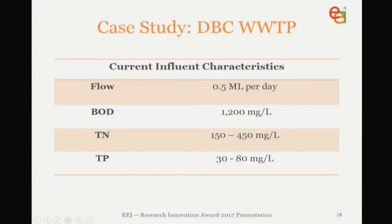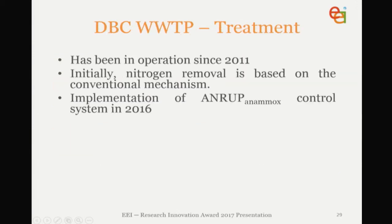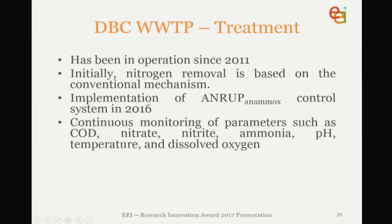So this is what we're currently treating: 0.5 MLD, BOD down to 1,200, and the TN can vary between 150 and 450 mg/L, with phosphorus between 30 and 80 mg/L. We implemented the Anammox control system in late 2016 and developed and evolved it further during 2017. We continuously monitor parameters such as COD, nitrate, nitrite, ammonia, pH, temperature, and DO, as well as running an automated aeration control system, and we constantly monitor the system to ensure smooth operation.